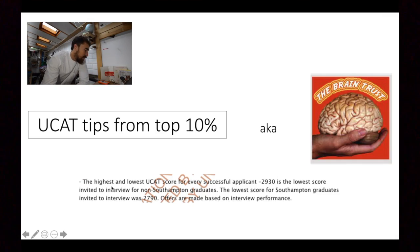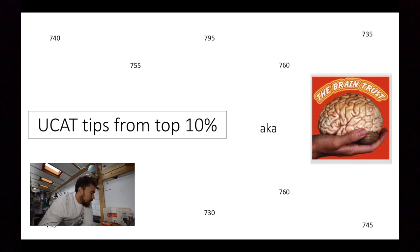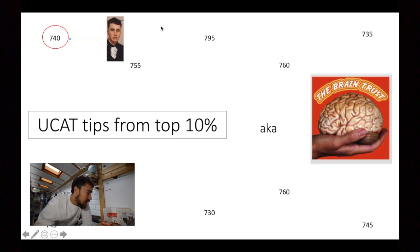Just to put that in context and give you some evidence — this is a freedom of information request I found online, and the lowest score in my year got 2930, which is above the top decile for 2020. These are some of the scores from the people I asked. This is obviously Marius's score — pretty decent, definitely in the top 10% — and this is my missus's score, and she obviously did a lot better than me, so maybe she should be doing this video instead.